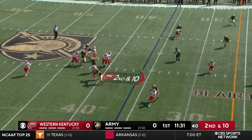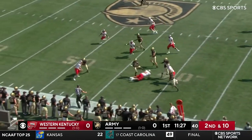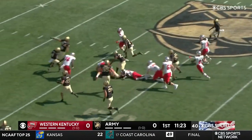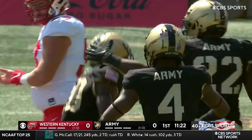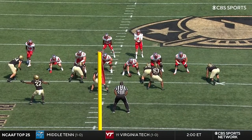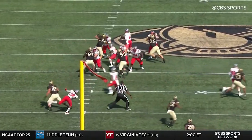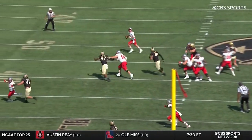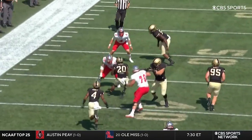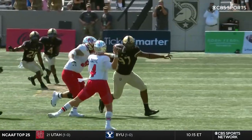Zappy looking downfield, pressure came — it's intercepted! Army with a takeaway. It's Markel Brought, one of the four captains, returning it back into Western Kentucky territory. He's a ball hawk — watch number 20 come in from the left side, reading Zappy's eyes, and he jumps that route to Daewood Davis. That is what Markel Brought does; that's why he's a captain as a junior.